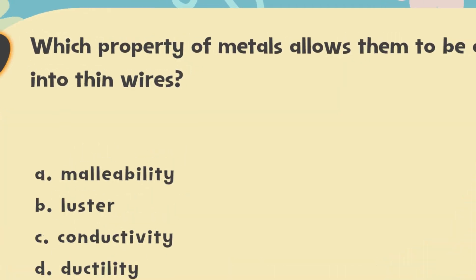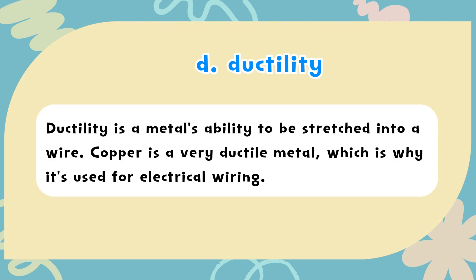The correct answer is D. Ductility. Ductility is a metal's ability to be stretched into a wire. Copper is a very ductile metal, which is why it's used for electrical wiring.